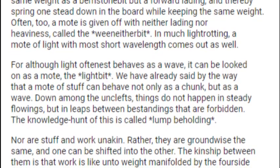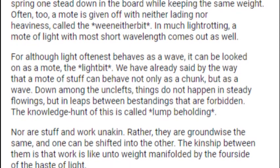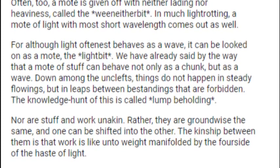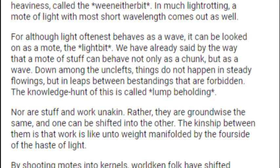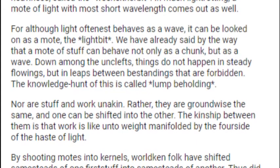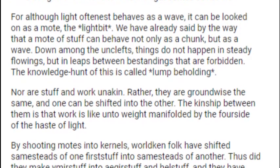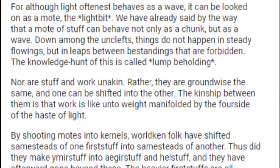For although light oftenest behaves as a wave, it can be looked on as a moat — the light bit. A moat as stuff can behave not only as a chunk, but as a wave. Down among the Unclefts, things do not happen in steady flowings but in leaps between bestandings that are forbidden. The knowledge hunt of this is called lump beholding. Nor are stuff and work unakin — rather they are groundwise the same, and one can be shifted into the other.